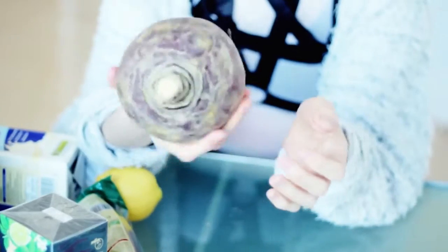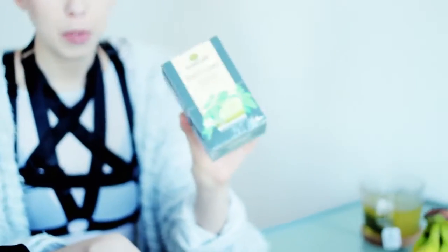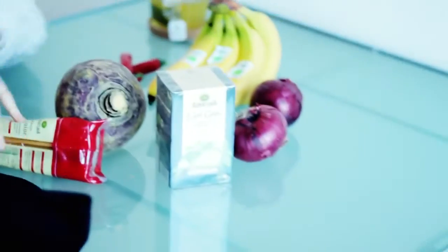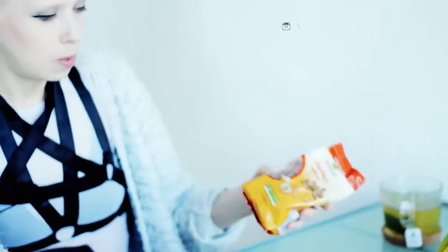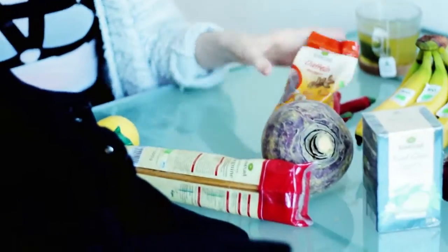We have a lovely rutabaga that we would use in a stew — just look at this beauty. Black tea for David, mostly for David, Earl Grey's favorite. We have some lovely dates. We always have dates and raisins at home, so good if you want a sweet snack.